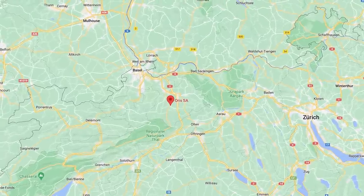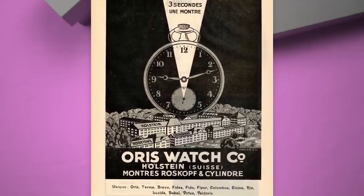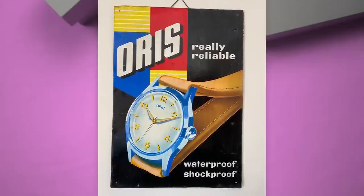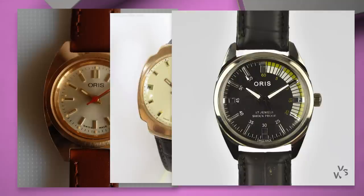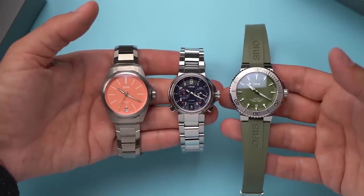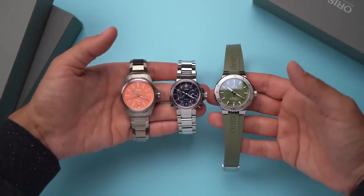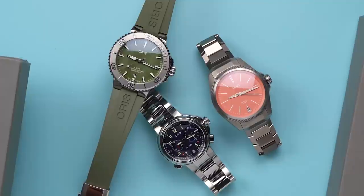Oris is based in northern Switzerland in the town of Holstein, not far from Basel. The brand started in 1904 and by the 1960s was one of the 10 largest watchmakers in the world. Then the quartz crisis of the 70s and 80s happened and things got a little rocky. In 1970, Oris joined a group that was the predecessor of the Swatch Group, but didn't find much success. In 1982, Oris regained its independence through a management buyout and has remained independent ever since, which I think is part of the appeal to watch collectors.